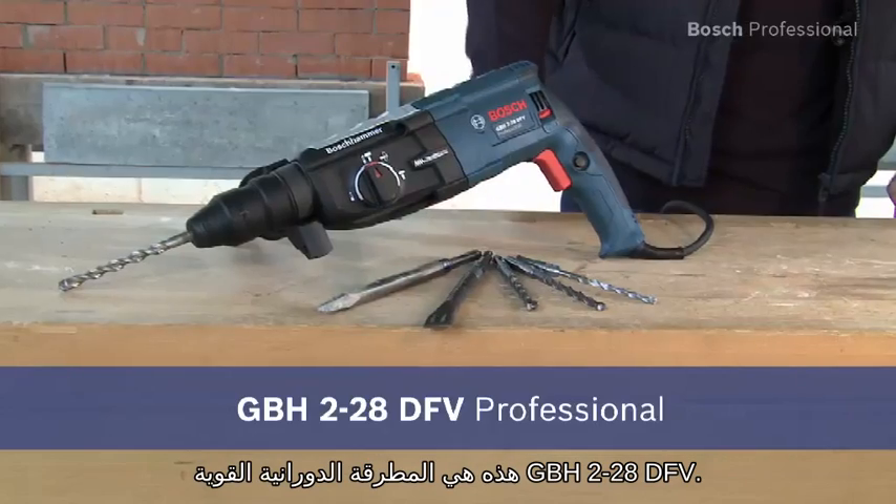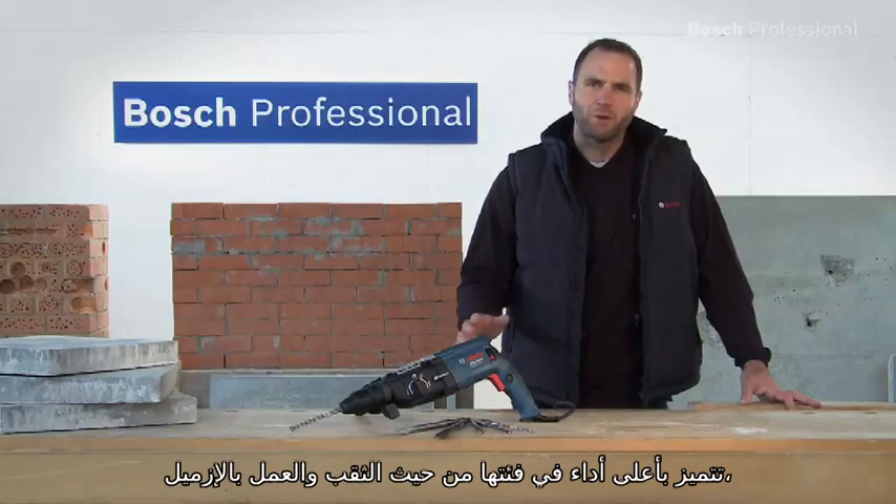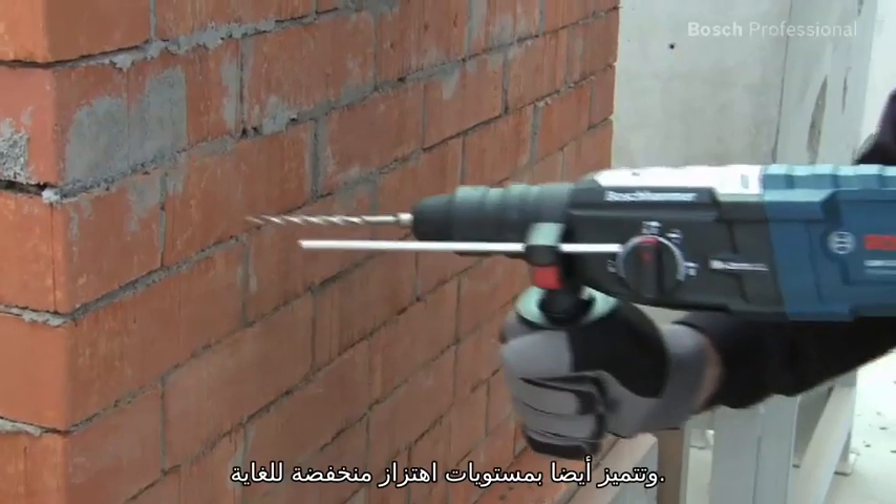This is the powerful GBH228DFV Professional rotary hammer. It has the highest drilling and chiseling performance in its class and also has very low vibration levels.